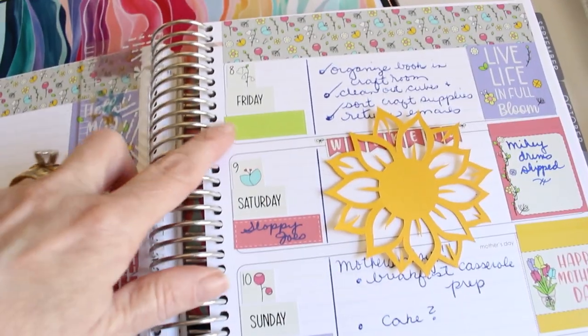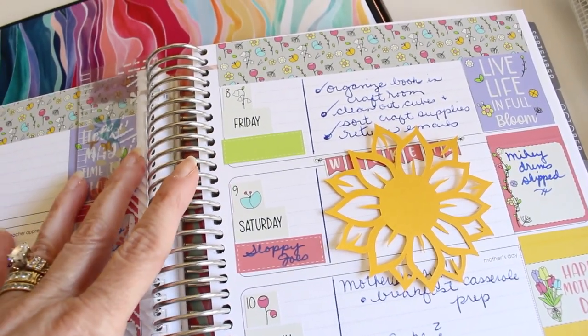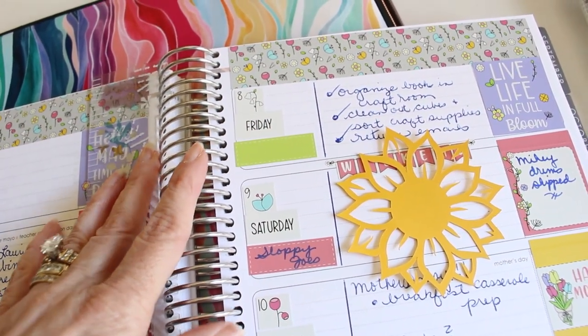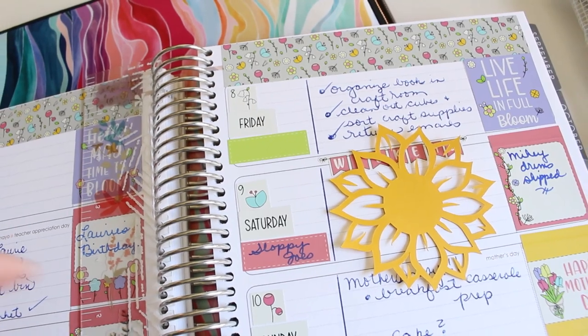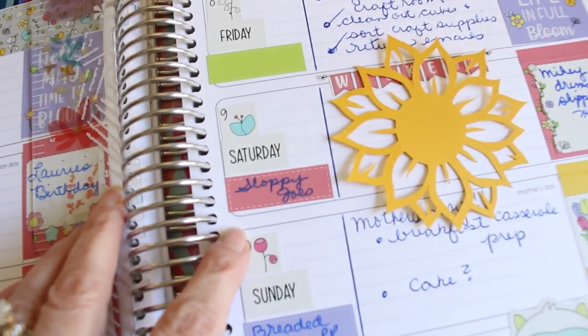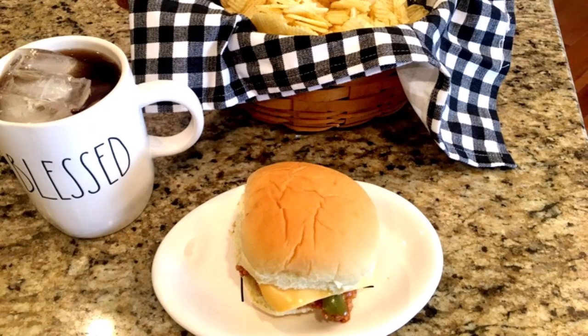On Friday I had spent most of the day in the basement — I've been working on purging some things and organizing everything — so it was one of those nights when everybody just kind of fended for themselves. On Saturday I made a really big pot of sloppy joes early in the day.